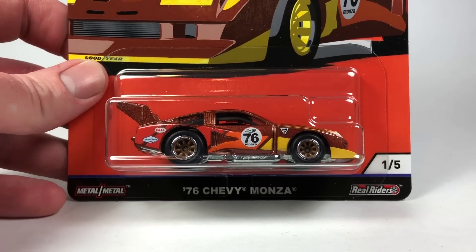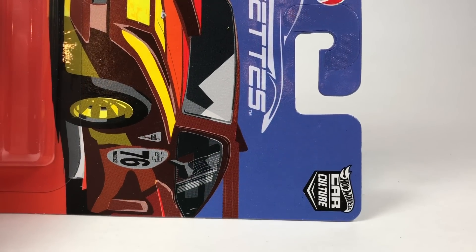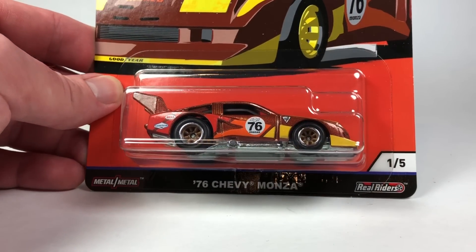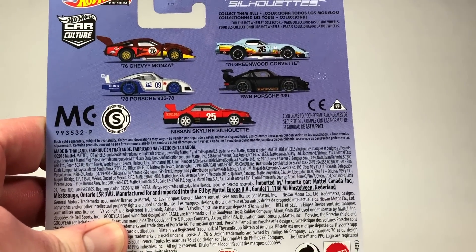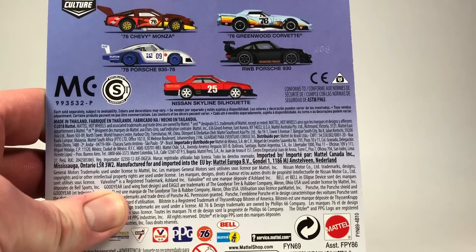Hello YouTubers, it's Champion DJK coming at you yet again with another video. We've got another installment of the Hot Wheels Car Culture lineup for the Hot Wheels premium series. This is the Silhouettes series, and this is probably the most anticipated series of Car Culture for me, just because I love the styling of all of these cars.